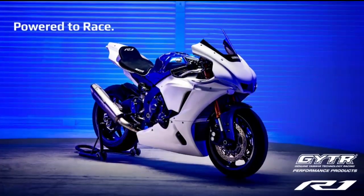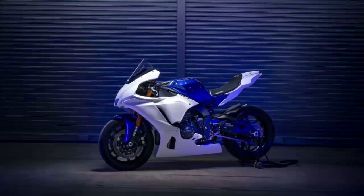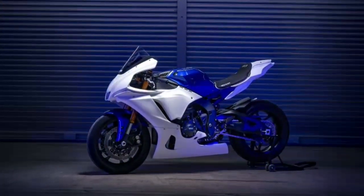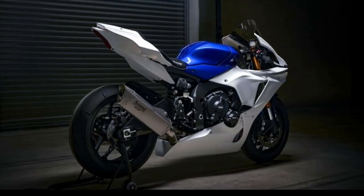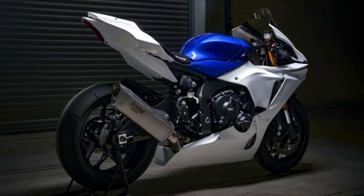Yamaha R1 GYT-R 2023. The Yamaha R1 is a main contender in superbike racing. Its winning performances in World Superbike, British Superbike, and many other national championships all over the world tell you all you need to know.